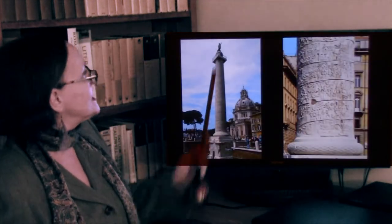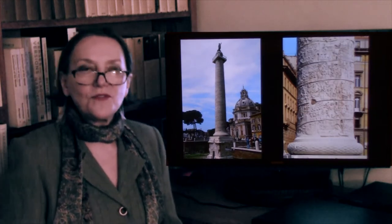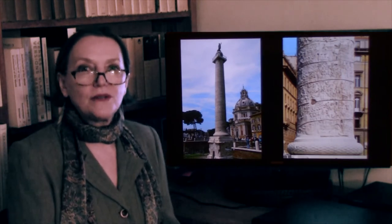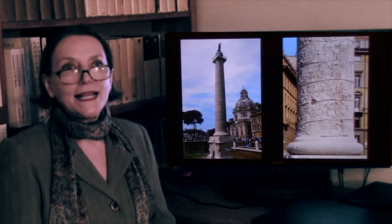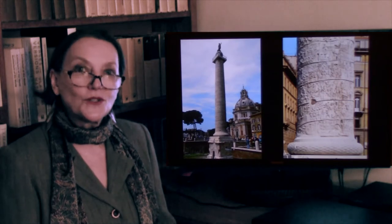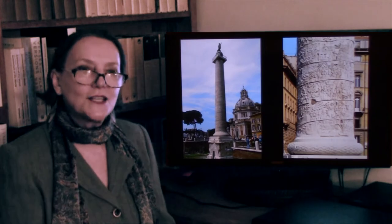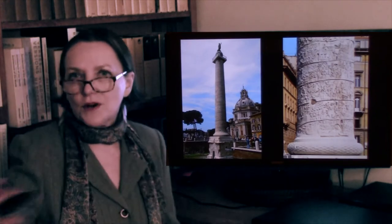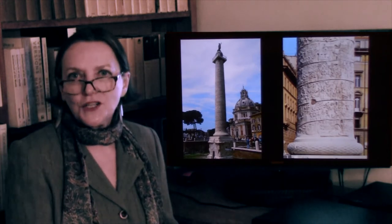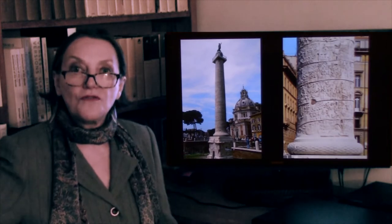The idea may have come from the fact that the column sat between the two libraries, which were full of scrolls. Whoever the brilliant architect and sculptor was, he felt that the story could also be told in a scroll. It's the same idea as the Parthenon frieze or the Imperial procession frieze on the Ara Pacis — except it gives you the possibility of doing so much more. It's like a roll of film.